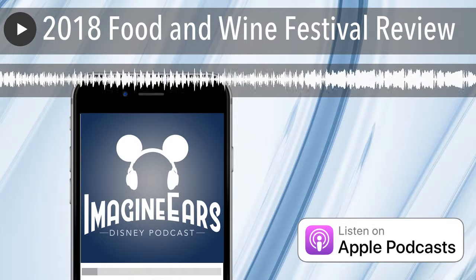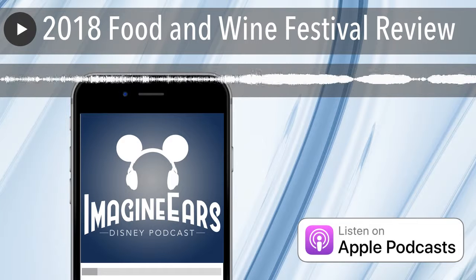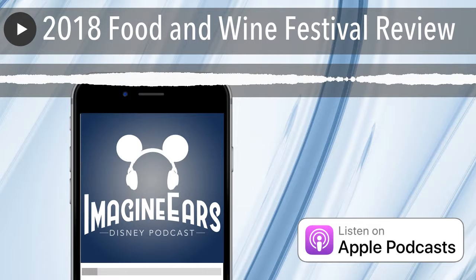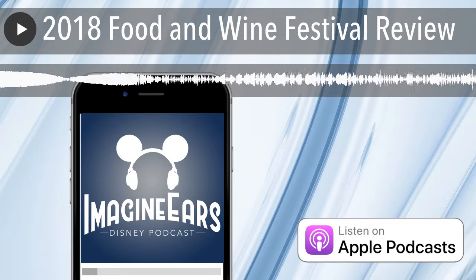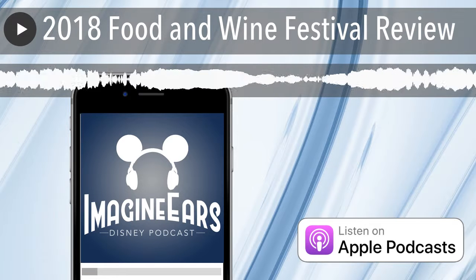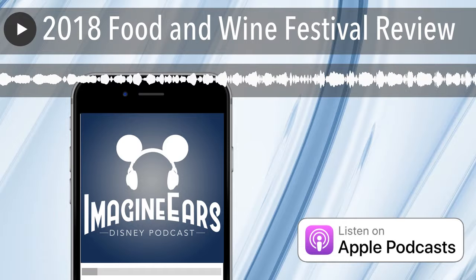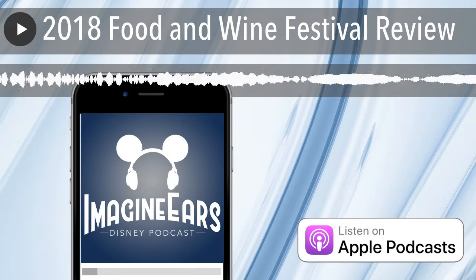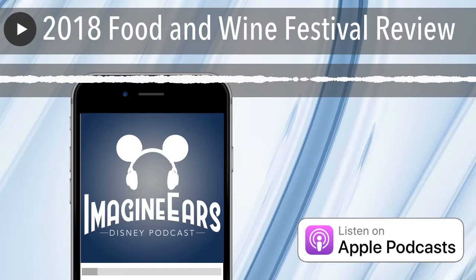We just ran into Lou Mangiello of the WDW Radio podcast — fellow food enthusiast. Got to give him a plug. He's an awesome guy and he's been doing this — he's like one of the pioneers of Disney podcasts — so go find him: Lou Mangiello, WDW Radio. Also a really awesome podcast to go listen to.